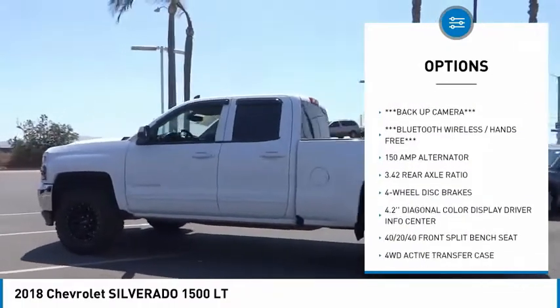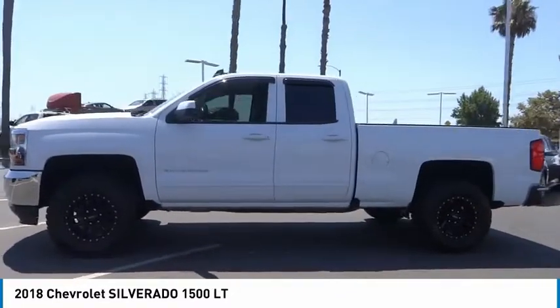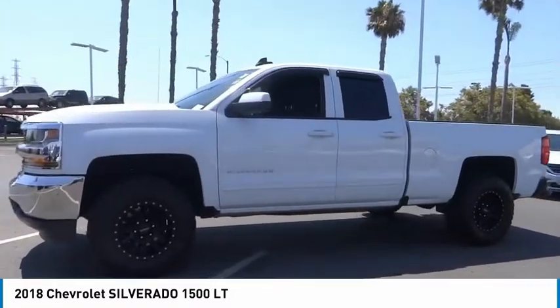Rear step bumper, front wheel independent suspension, speed control, body color door handles, 4-wheel disc brakes.